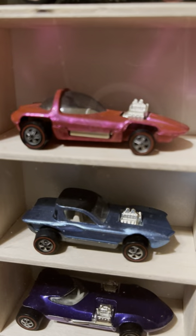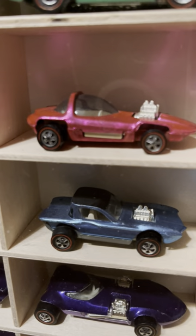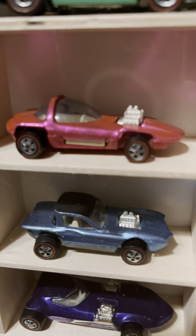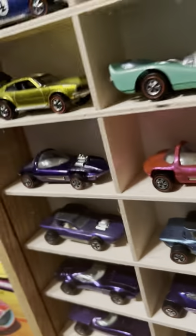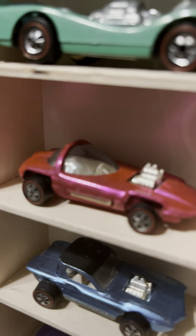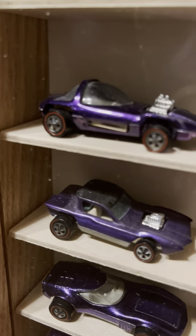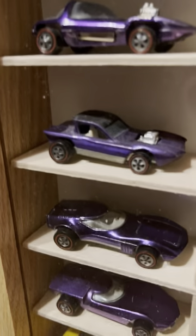Nobody would believe what I paid for this car. I did steal it — the price was a fraction of what it was worth. Look at that beautiful hot nuclear pink. And then here's a purple Silhouette — I've had that one longer than any of my other Silhouettes.